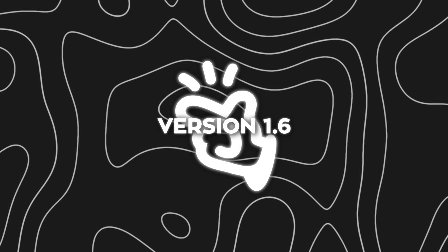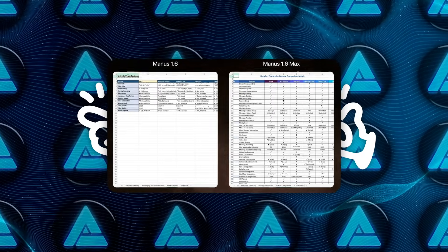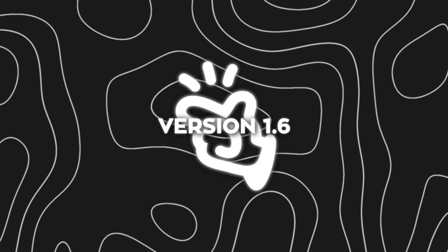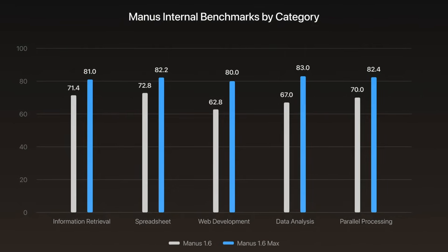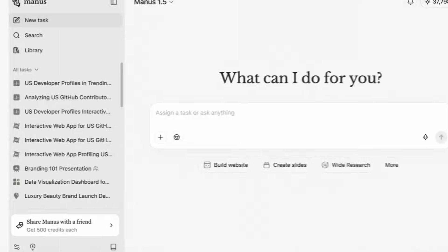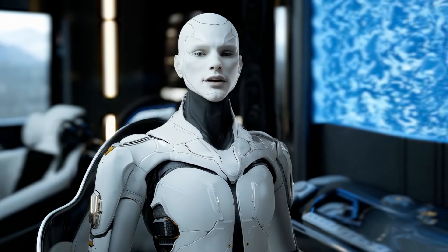Manus is also now creating detailed multi-dimensional feature comparison matrices for competitor analysis. These aren't shallow side-by-side tables — they're structured comparisons that capture nuance across multiple dimensions, which makes them much more useful for strategic decisions. Internally, Manus benchmarks its agents using scenarios designed to mirror real-world usage, not abstract test cases. According to those benchmarks, Manus 1.6 Max shows performance gains across the board, with the biggest improvements in complex, multi-step tasks that require both accuracy and sustained reasoning. That's the type of work where weaker agents tend to fail silently or drift off course — Max holds the thread much better.